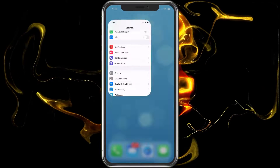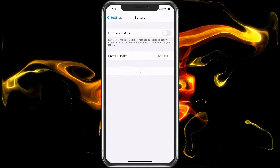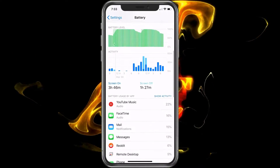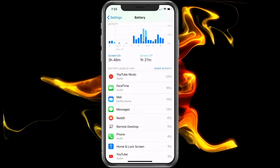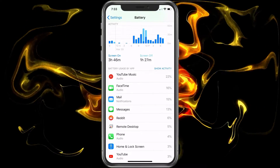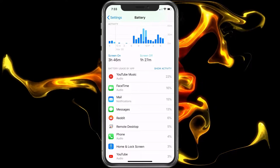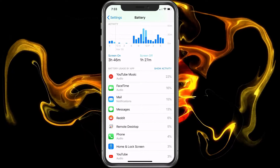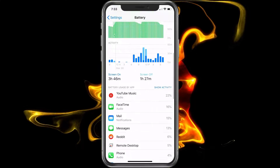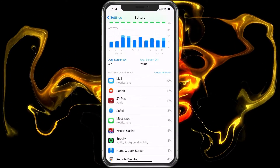Next, jump into Settings and go to Battery. It's going to show battery usage for the last 24 hours. We're going to look and see what apps have been using the most battery. For example, YouTube Music is a fiend for battery — if I'm listening to music through YouTube, my battery is going to drain a lot faster and my processor may need to work harder, which can get the phone hot. You can also switch it to last 10 days if the problem has been happening for a while.